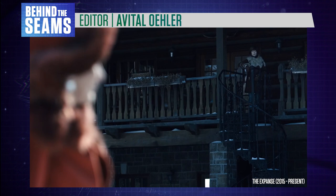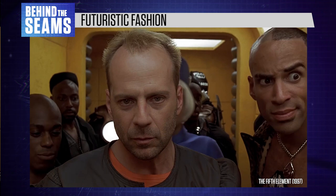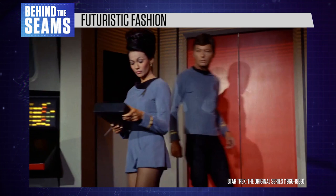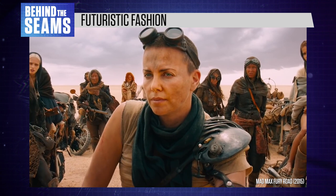In futuristic sci-fi, costume design follows a sliding scale between pure fantasy and plausible speculation about the future. Our image of the future also reflects current social norms. That's why Star Trek's utopian setting featured women in 1960s miniskirts, and why a lot of sci-fi movies opt for a sleek, minimalist aesthetic, reminding us of high-tech laboratories and expensive interior design. And when we see cluttered, eclectic imagery, it's often used to denote poverty or a dystopian scenario.